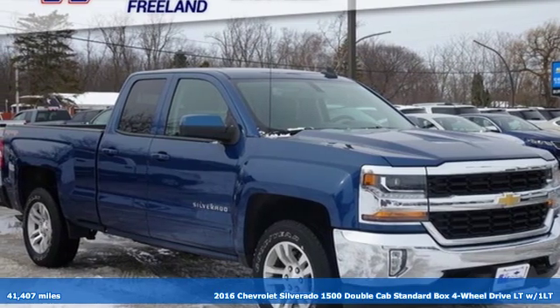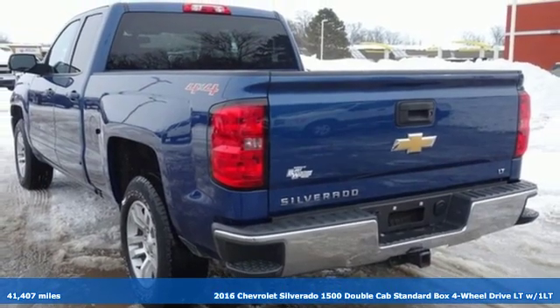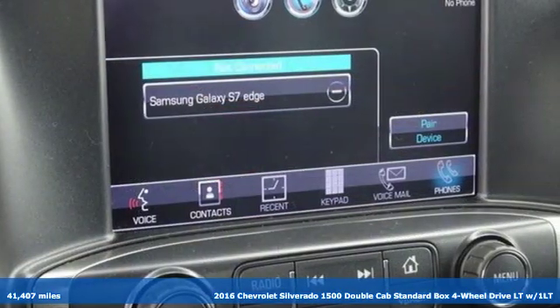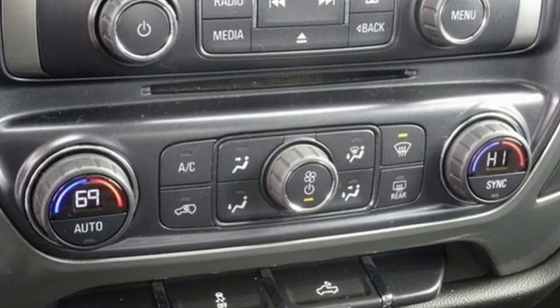Here's a 2016 Chevrolet Silverado 1500. Equal parts suave and stout, this multitasking Silverado is a powerful personality. You'll look forward to every drive with features like these.